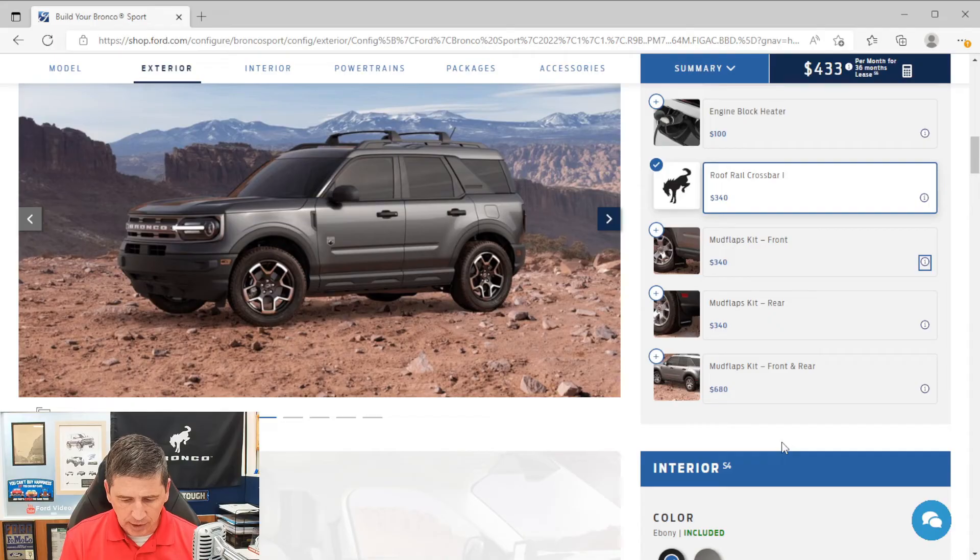There are also two new exterior options this year not available last year: Graphics Package 2, which can be added without the Black Diamond Off-Road package (Graphics Package 1 is exclusive to that package), and a front license plate bracket — a no-charge, dealer-installed option. In Kansas, a front tag is not required, so it won't appear as standard; but in states that require a front plate, it will be standard equipment.